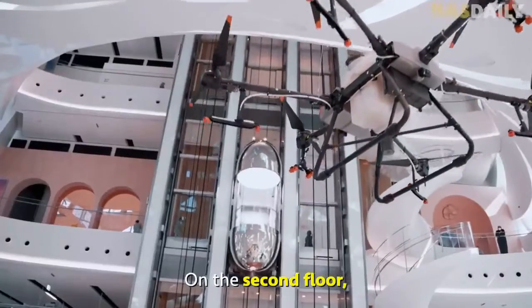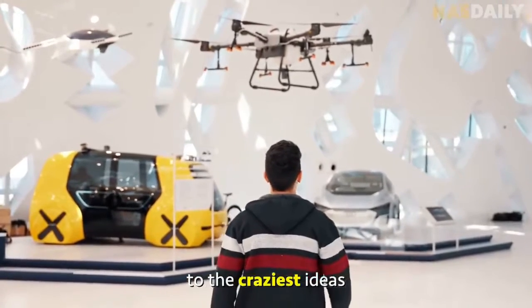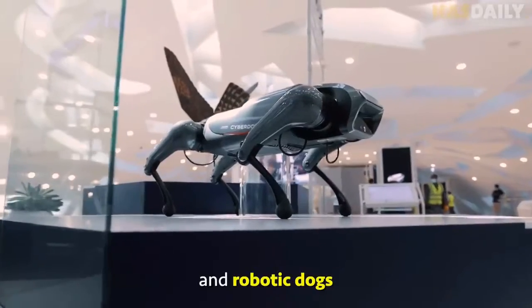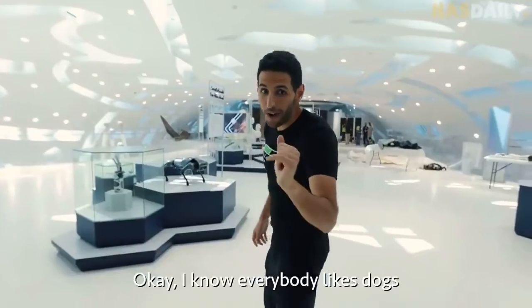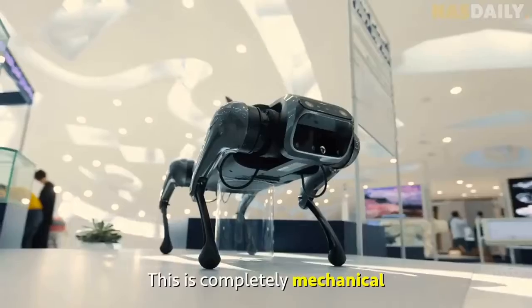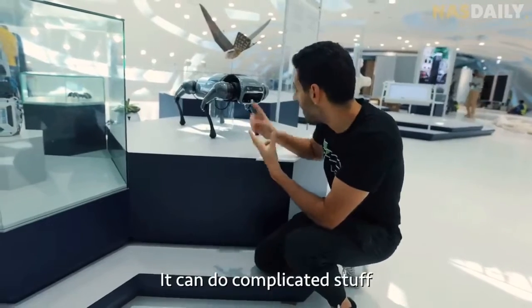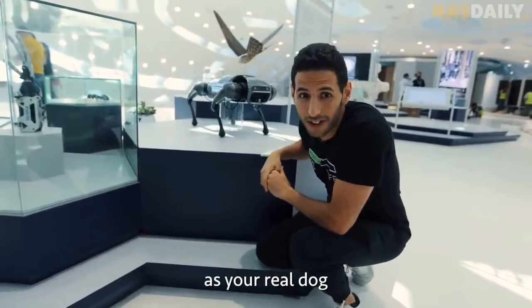On the second floor, there is a space dedicated to the craziest ideas, from flying drones to self-driving cars and robotic dogs — they're all hiding here. Check out this cyber dog. It is completely mechanical. It can talk to you, it can do complicated stuff, and it's probably just as loyal as your real dog.